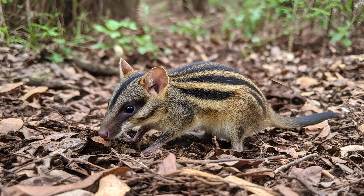Insects like beetles and ants thrive in the dark, moist environment, feeding on decaying leaf litter brought down by the bandicoots' foraging.